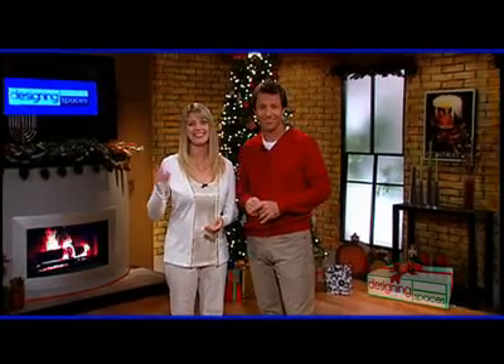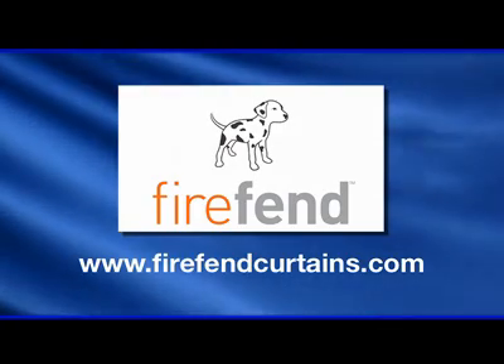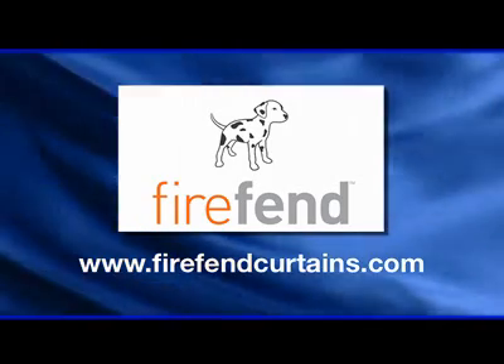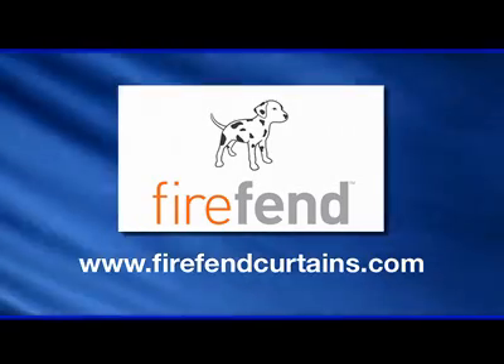And that about wraps it up for today. I'm David Jones, and I'm Debbie Murray. We want you to have a very safe and a very happy holiday season. Bye-bye. You can visit these websites to learn more about the participants on this edition of Designing Spaces.